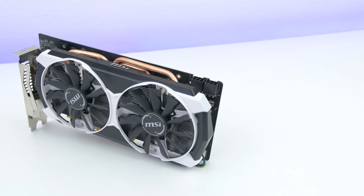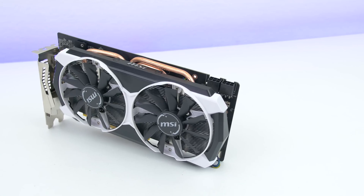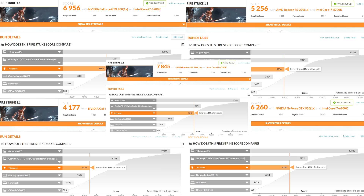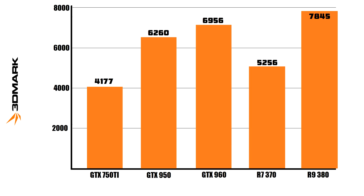The R9 380 is also the loudest card, and if you guys want to hear sound comparisons in my next video, make sure to leave a comment below. For Firestrike benchmarks, the R9 380 takes first place with a score of 7845, followed by the GTX 960. Then we have the 950 in third place, the R7 370 in fourth, and lastly the GTX 750 Ti.